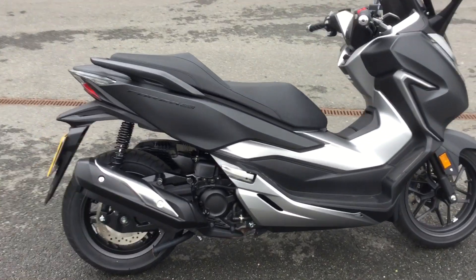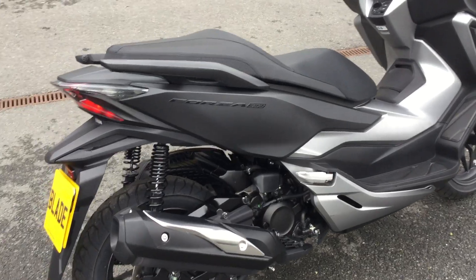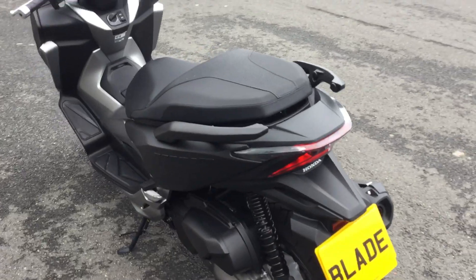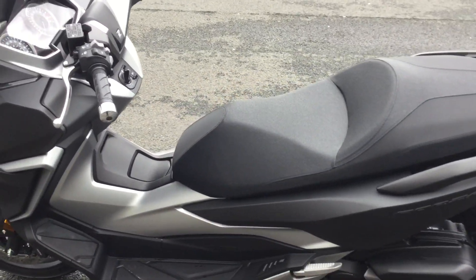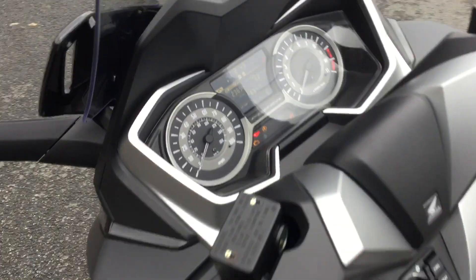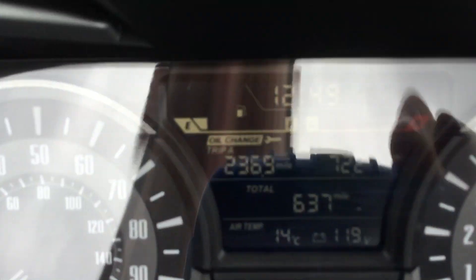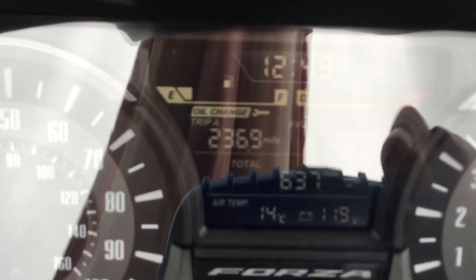As you can see, really good clean condition, been looked after by us. Great big comfortable seats, really clear dials, nice low mileage. You can see it's only done a total of 637 miles.